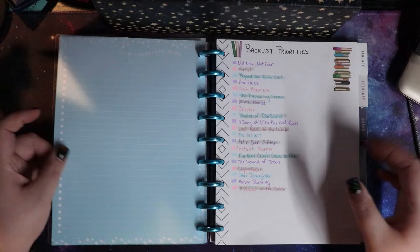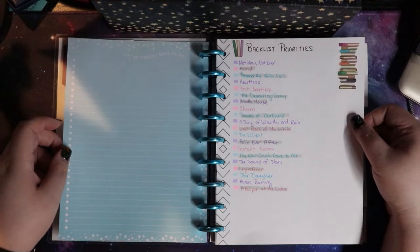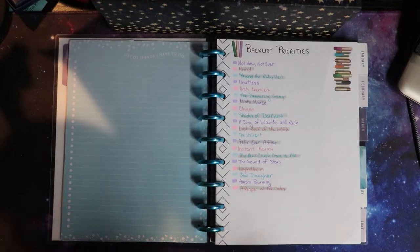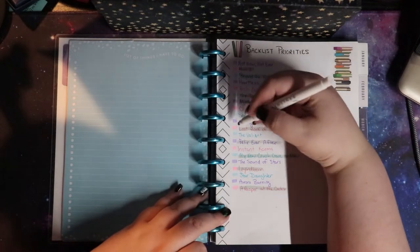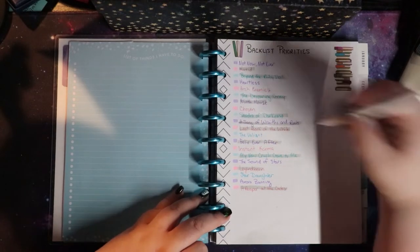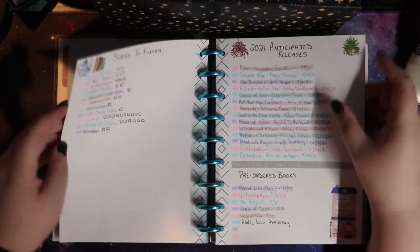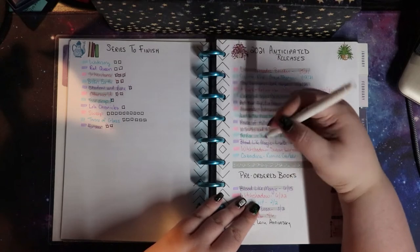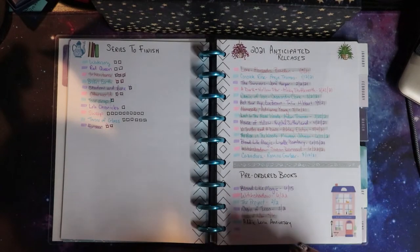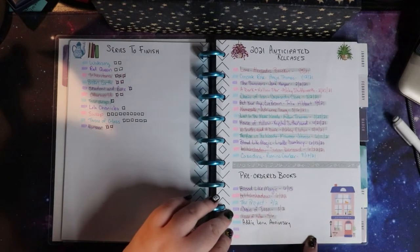I haven't figured out what I'm putting on the backs of the rest of these pages. I have some backlist priorities and I am not doing great on those actually — where is my gray highlighter? I read this one, so ta-da, one down, 497 to go. My series I wanted to finish, my 2021 anticipated releases — I've read a few more of those. And then my pre-orders are down here.